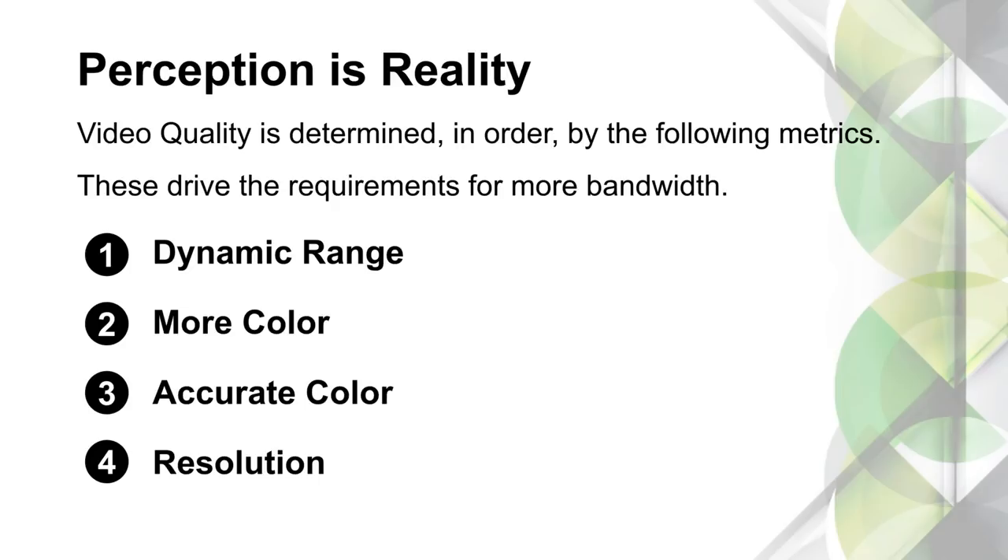Here at AVPro, we do have a rich history with the ISF and we definitely understand picture quality. The number one thing we're always looking for is dynamic range. Simply put, dynamic range is the difference between the brightest and darkest part of the picture, and we want there to be a very big difference while also seeing all the details. It doesn't help if you have really good black levels but they're so low you can't see shadows in dark movies.